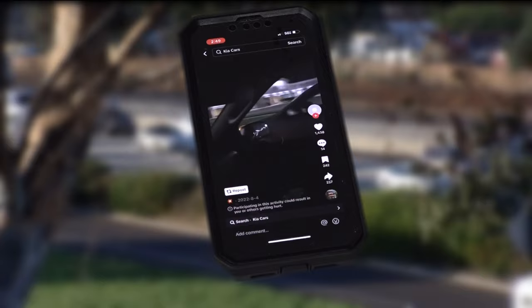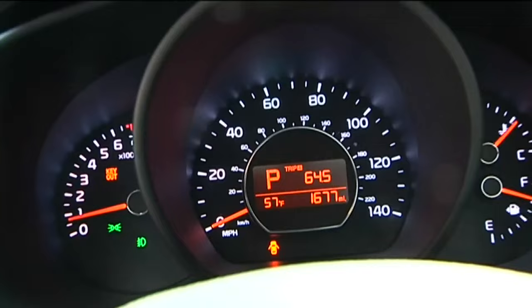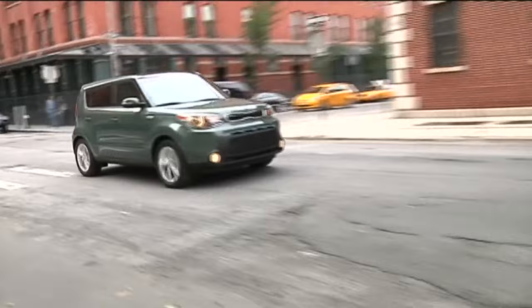Back in 2021, TikTok videos started showing people how they can steal some Hyundai and Kia vehicles in seconds with just a screwdriver and a charging cord. I would never imagine there'd be something so disgusting, so pointless — I can't believe those videos are going around. From 2011 to 2022, 9 million Hyundai and Kia models were sold without immobilizers.